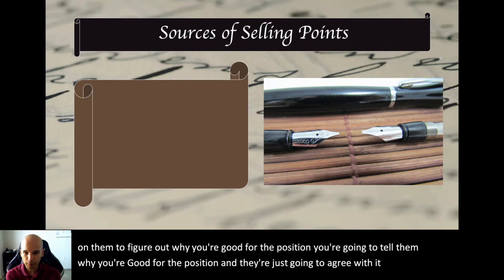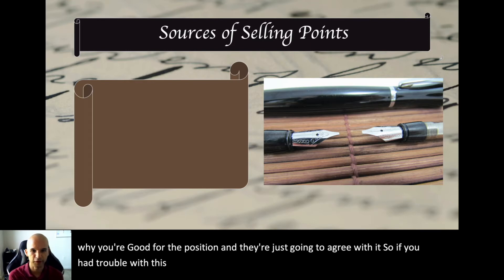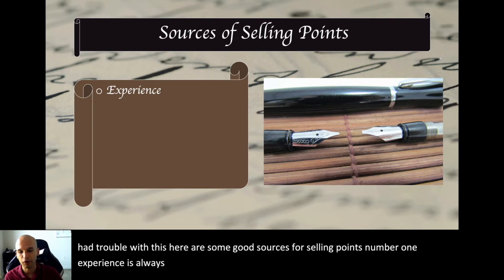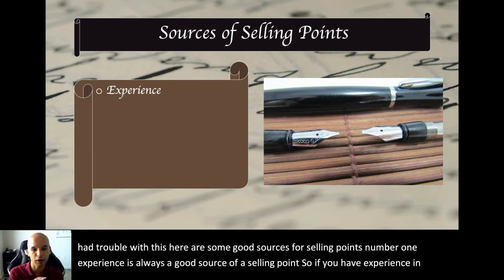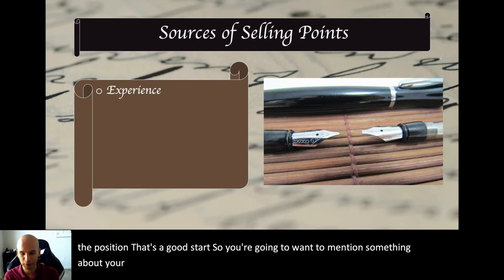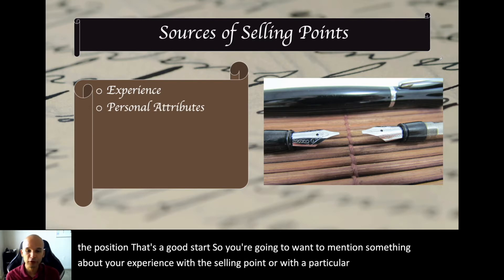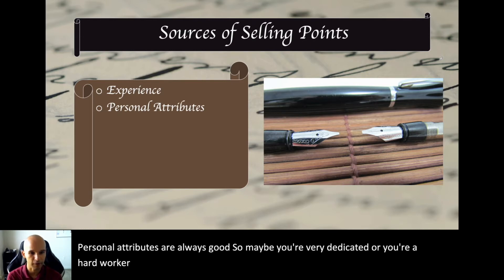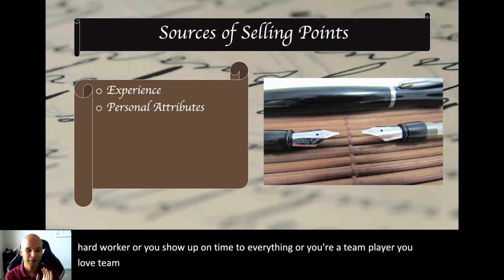If you had trouble with the activity, here are some good sources for selling points. Number one: experience. If you have experience in the position, that's a good start — mention something about your experience with that particular role. Personal attributes are also good: maybe you're dedicated, a hard worker, you show up on time, or you're a team player who loves team environments. That's a personal attribute you can use as a selling point.